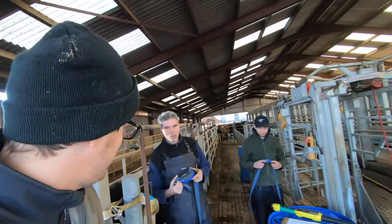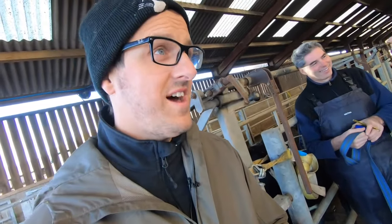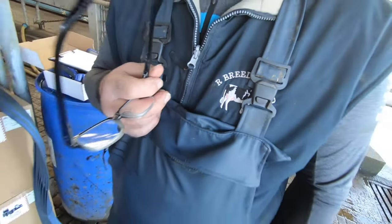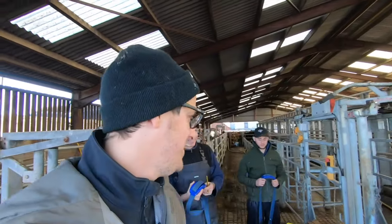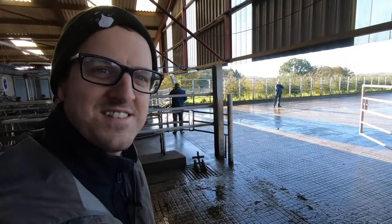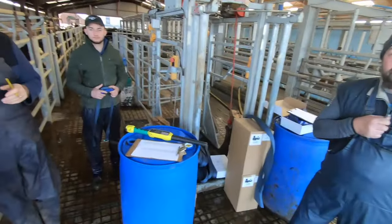So our breeders have come to install it. Now, our breeders have been bought by Alta. Are you just called Alta now? Look, you've still got 'our breeders' there - officially. Forget about our breeders - this is all Alta. Alta have come. It's quite funny to see them all on their phones - they're actually finding some numbers.